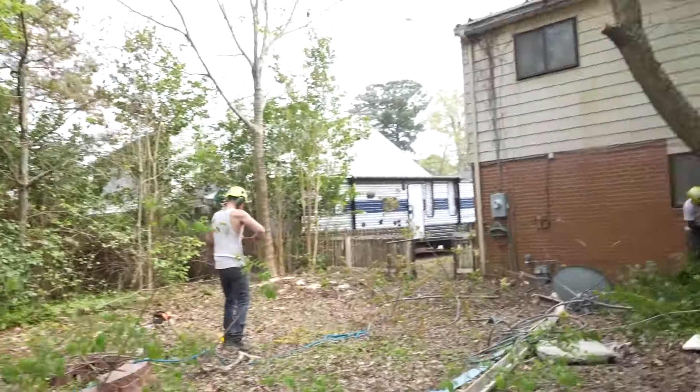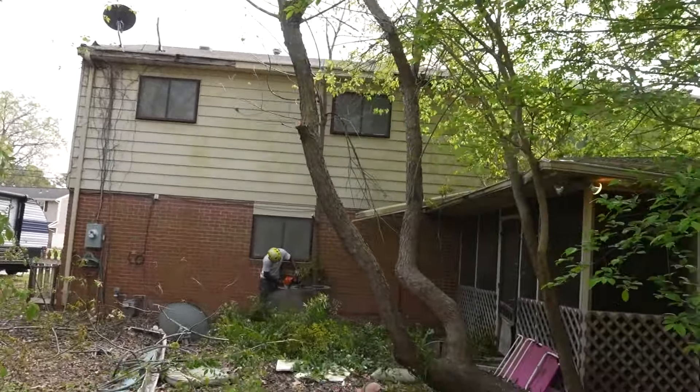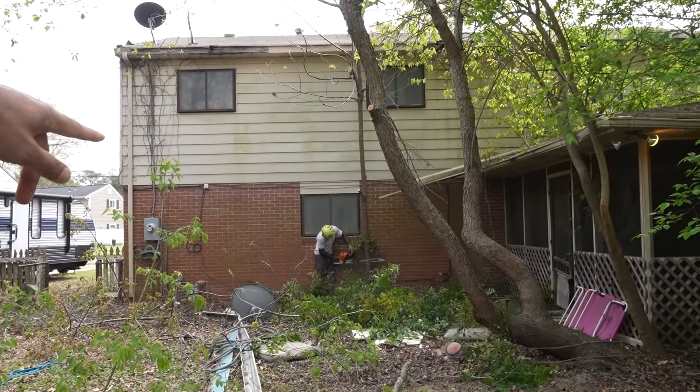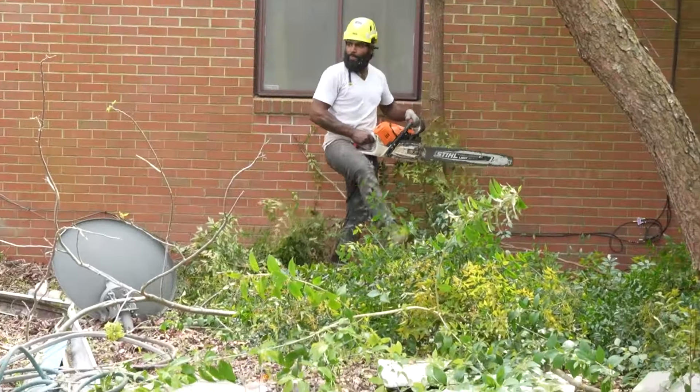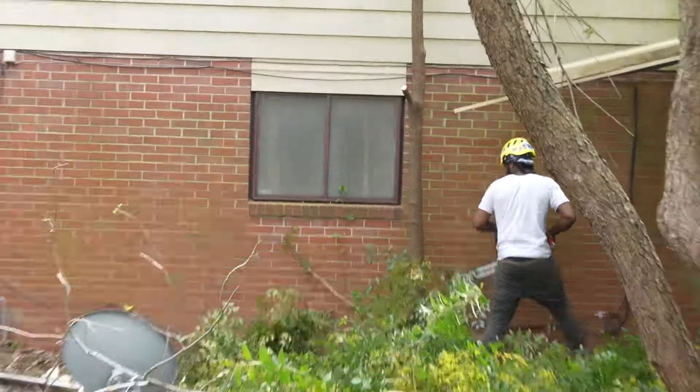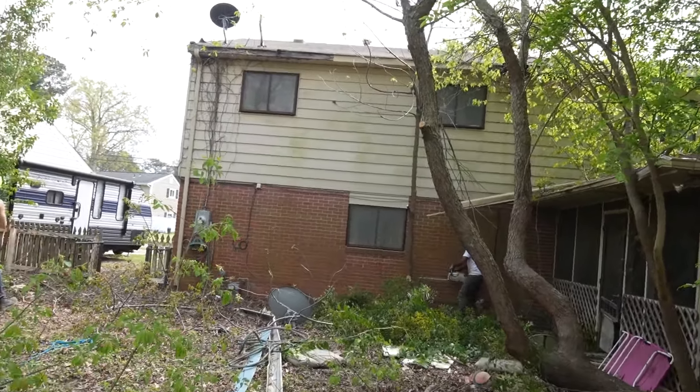We're cutting out a tree now that was up on the house. I don't know why they let the tree grow up right on the property — I mean, that's crazy. I don't understand why people let trees grow right up on the property like that.